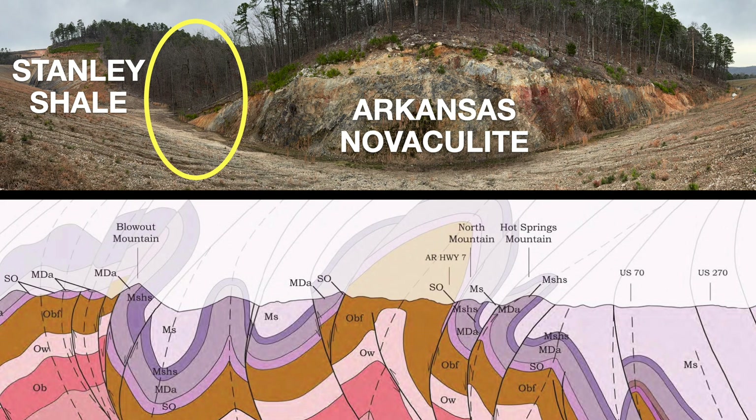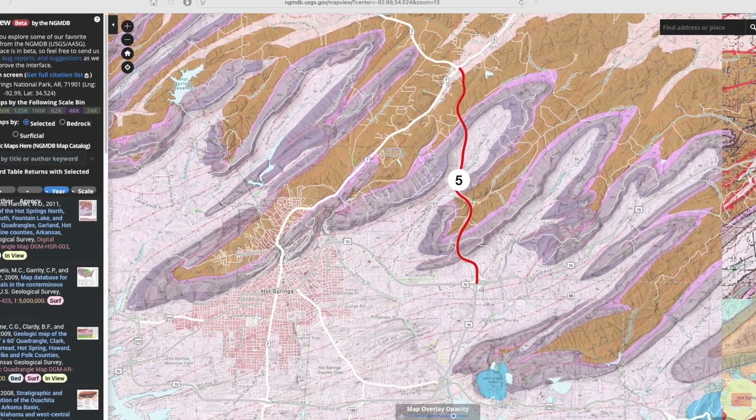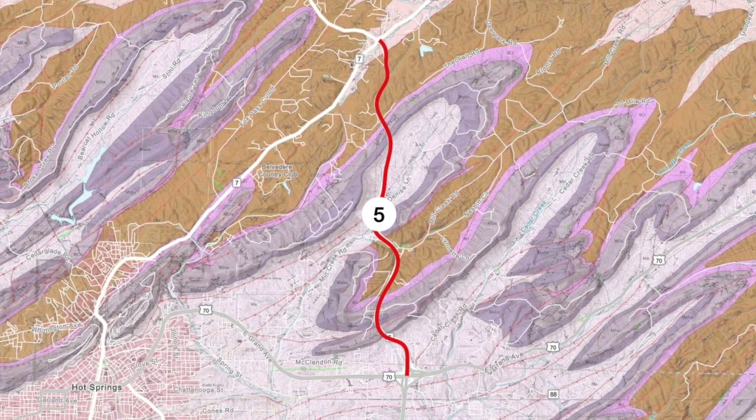This complex folding and faulting is part of the regional compression that occurred during the tectonic collision that initially formed what's now the Ouachitas, crumpling the bedrock like an auto accident. This new stretch of highway has helped geologists improve their big-picture view of the folding, faulting, and other deformation that accompanied the formation of the Ouachita Mountains. But this field trip wasn't done.